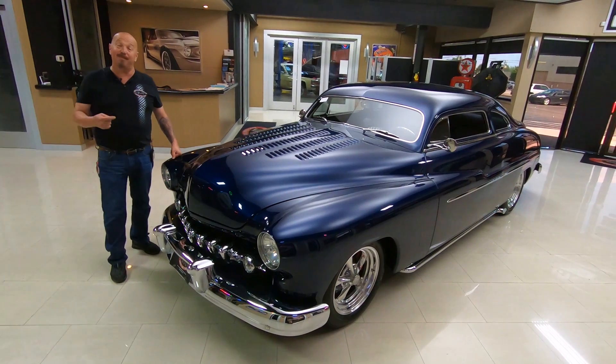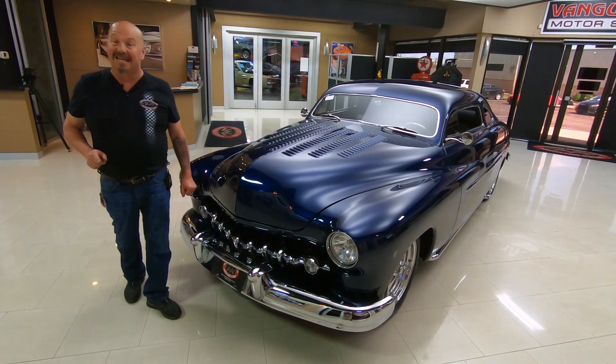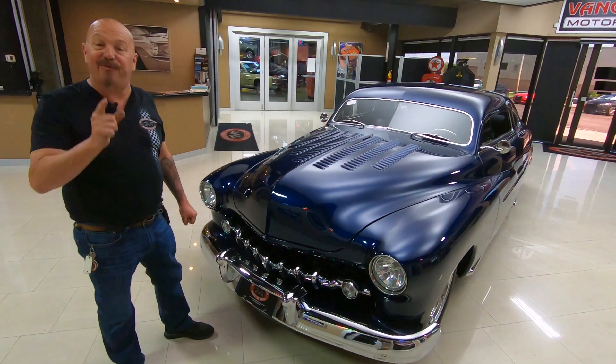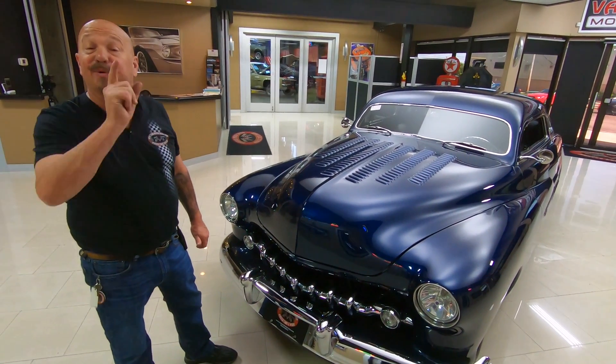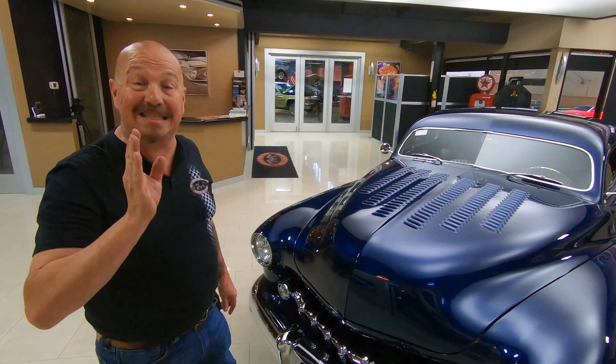Welcome back to Vanguard Motor Sales. I'm Greg and this is a '50 Merc, better known as a lead sled. This baby's got a 454 under the hood with a supercharger sitting on top. It is cool as can be.